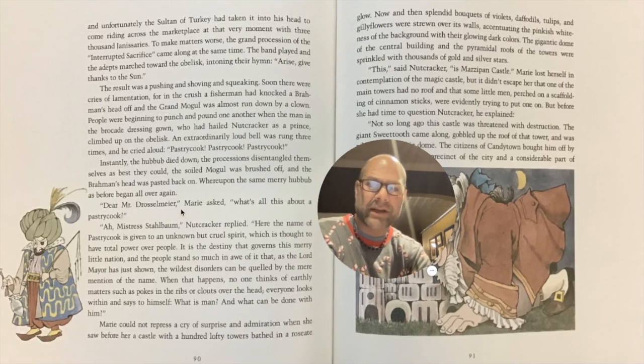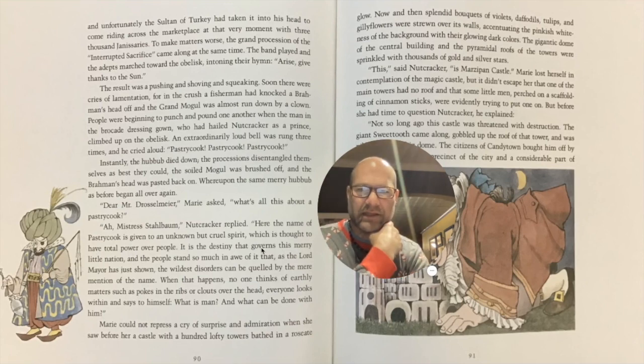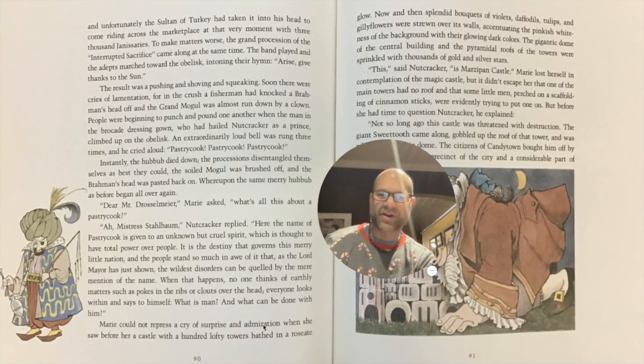'Dear Mr. Drosselmeyer,' Marie asked, 'what's all this about? A pastry cook?' 'Mistress Stahlbaum,' Nutcracker replied, 'here the name of pastry cook is given to an unknown but powerful spirit, which is thought to have total power over the people. It is the destiny that governs this merry little nation, and the people stand so much in awe of it that, as the Lord Mayor has just shown, the wildest disorders can be quelled by the mere mention of the name. When that happens, no one thinks of earthly matters, such as pokes in the ribs or clouts over the head. Everyone looks within and says to himself, what is man and what can be done with him?' Marie could not repress a cry of surprise and admiration when she saw before her a castle with a hundred lofty towers bathed in a roseate glow.